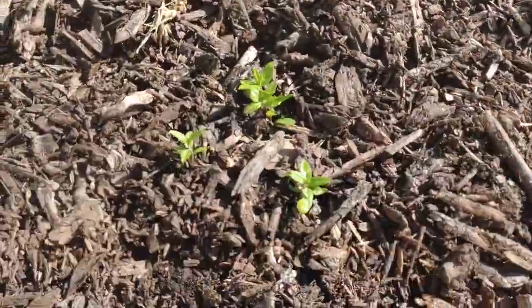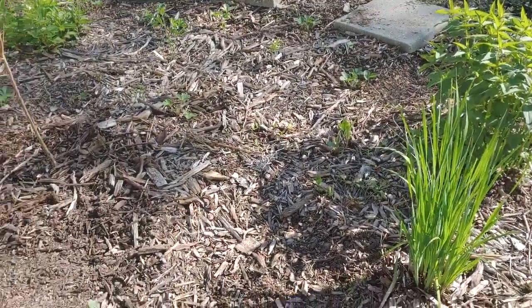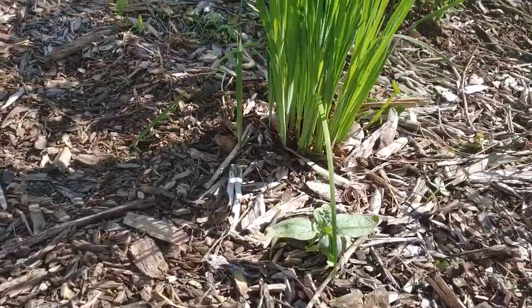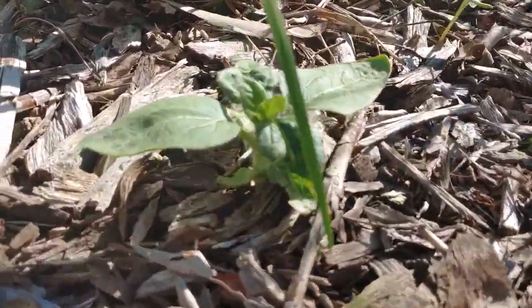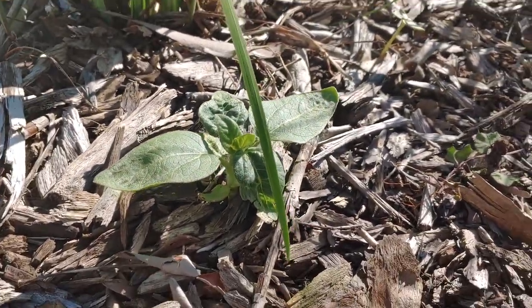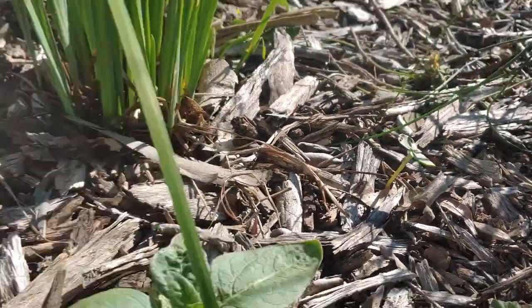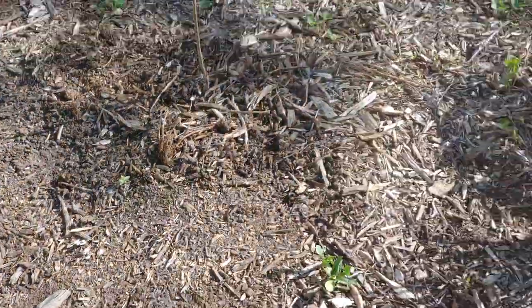I planted some swamp milkweed there as well. In the fall I took down my sunflower seed heads and sprinkled them all over, and there are tons growing — I've got about 10 growing. So there's a big one, there's another one, there are two little ones, another one, and a bunch more scattered around in there.